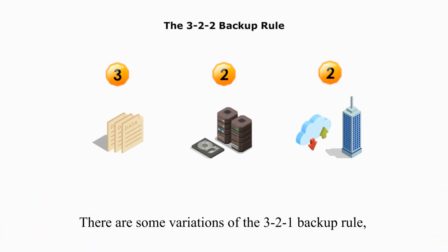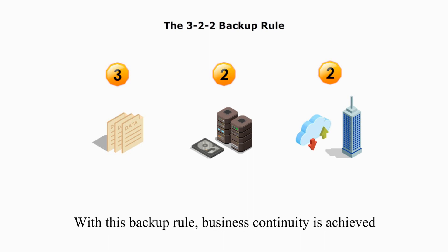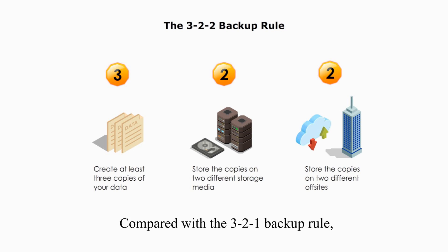There are some variations of the 3-2-1 backup rule, and the 3-2-2 backup rule is one example. With this backup rule, business continuity is achieved through three data copies, two media types, and two storage locations. Compared with the 3-2-1 backup rule, the 3-2-2 backup rule provides a mix of local and cloud-based protection — one is a physical remote site, and the other is cloud service.